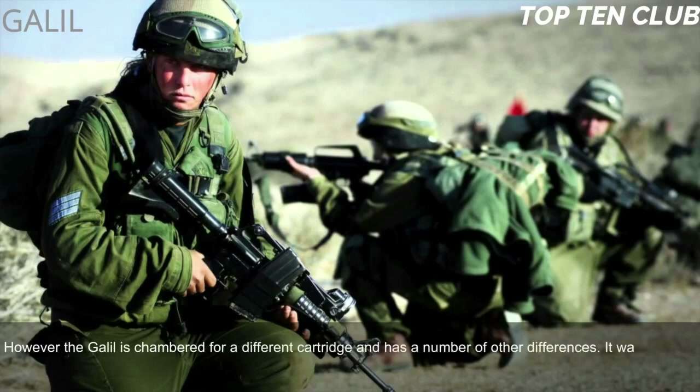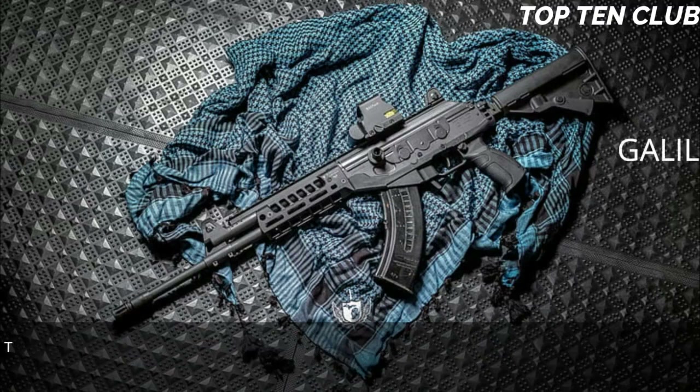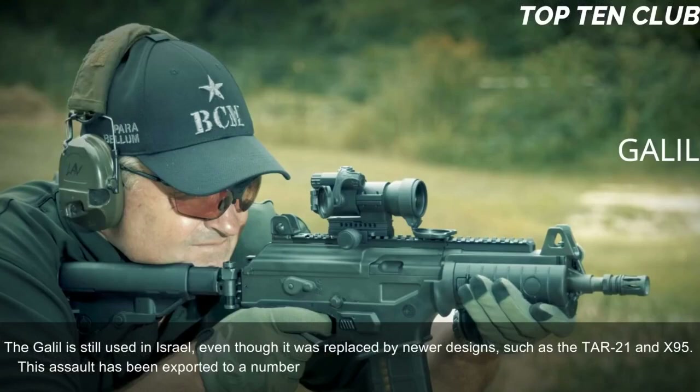It was adopted by Israel Defense Forces in 1972 and was a standard issue infantry weapon until the early 1990s. The Galil is still used in Israel, even though it was replaced by newer designs such as the TAR-21 and X-95. This assault rifle has been exported to a number of countries.